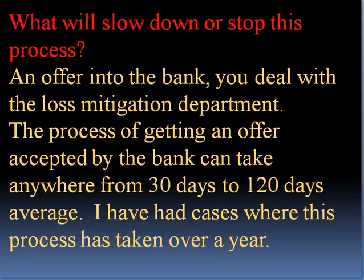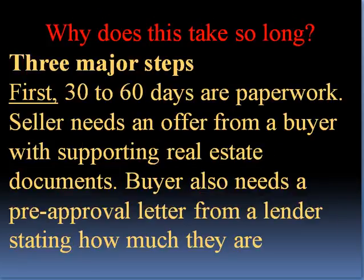You deal with the loss mitigation department. The process of getting an offer accepted by the bank can take anywhere from 30 days to 120 days on average. I have cases where the process has taken over a year. Why does it take so long?